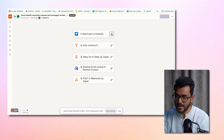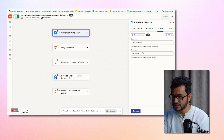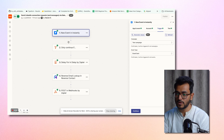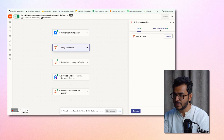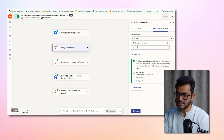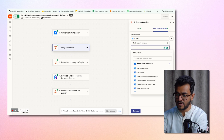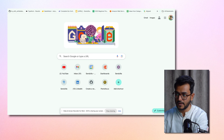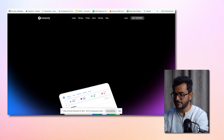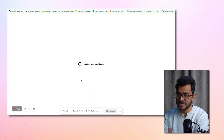Step number one in the Zap is a new event in Instantly — the event is going to be 'email sent', so we trigger it on every email that is sent. You only want to continue if that email is the final email. So what we've done is check if the step matches exactly one. For us it was a one-step campaign for demo purposes, but if you have a five-step email sequence, the number here should be five — you want to trigger only if the email is the last one.